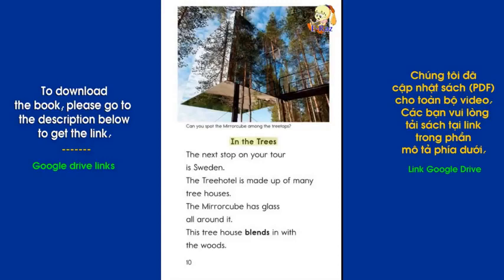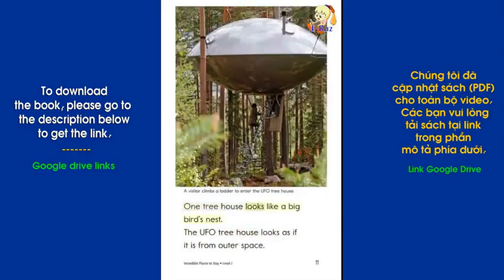In the Trees: The next stop on your tour is Sweden. The Tree Hotel is made up of many treehouses. The mirror cube has glass all around it — this treehouse blends in with the woods. One treehouse looks like a big bird's nest, and the UFO treehouse looks as if it is from outer space.